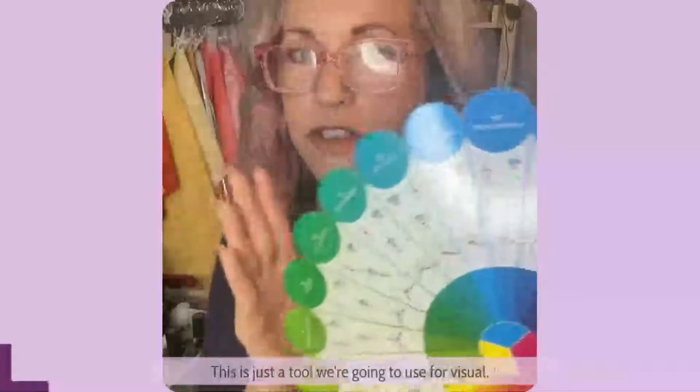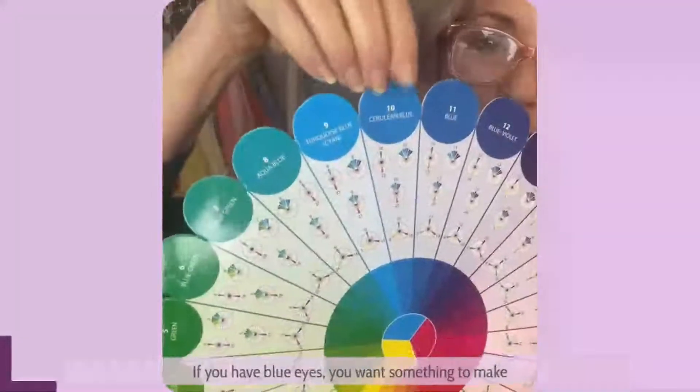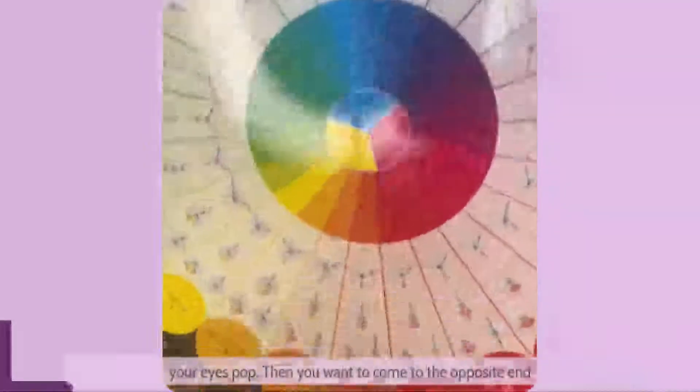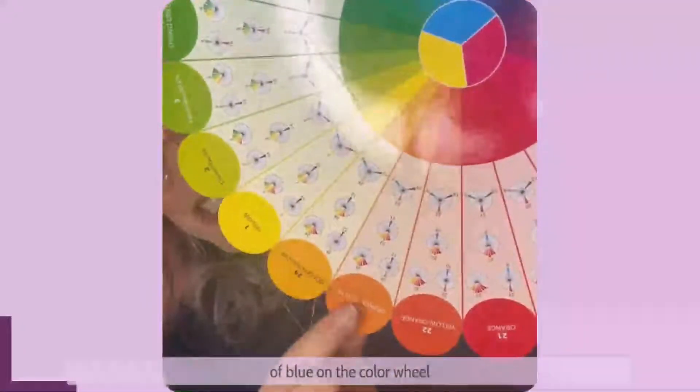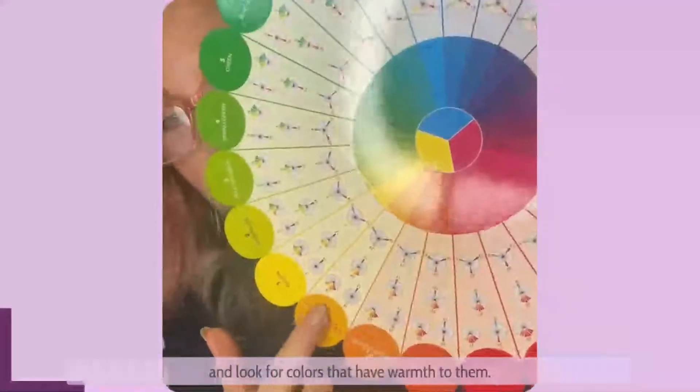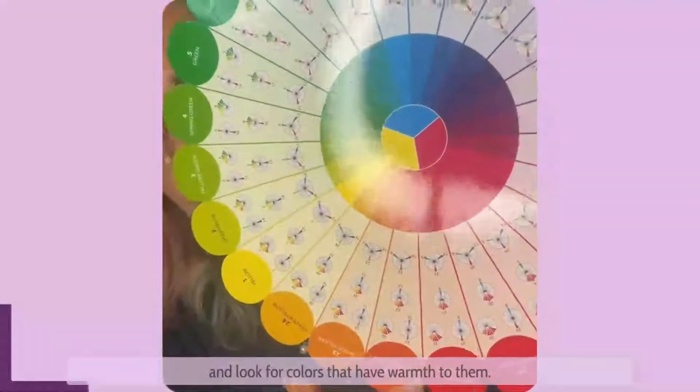The first mini color theory lesson. So let's look at it this way — this is just a tool we're going to use for a visual. If you have blue eyes and you want something to make your eyes pop, then you want to come to the opposite end of blue on the color wheel and look for colors that have warmth to them.